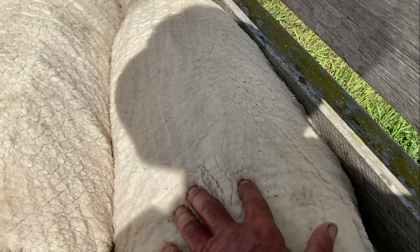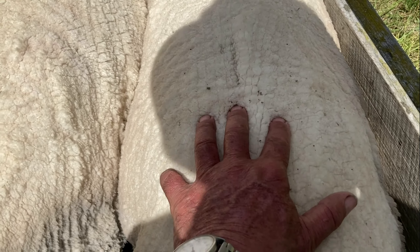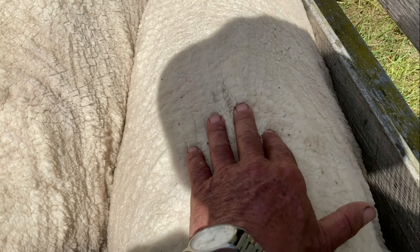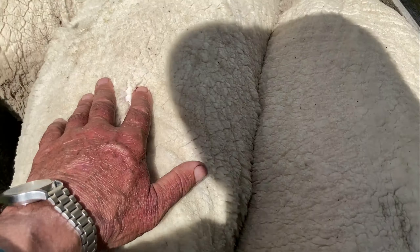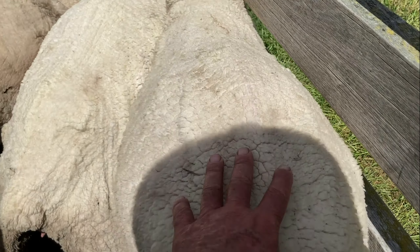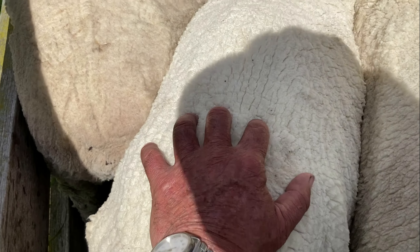As opposed to this one here, which still only has a condition score of 3, but it has got much better coverage. I can still feel the backbone there. And this one here is probably slightly better but still only a condition score of 3 really. That one there is still a condition score of 3.